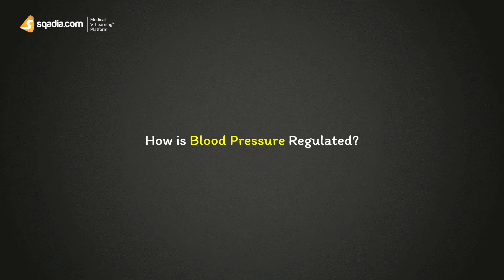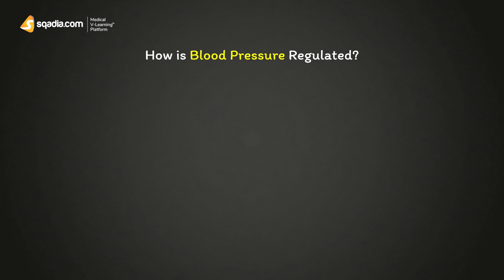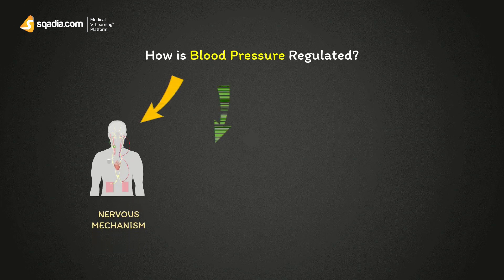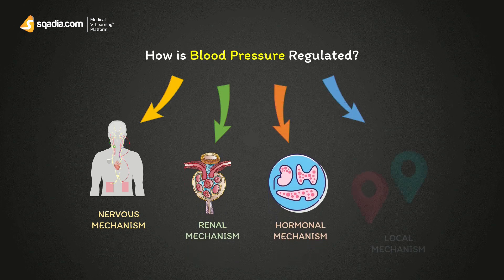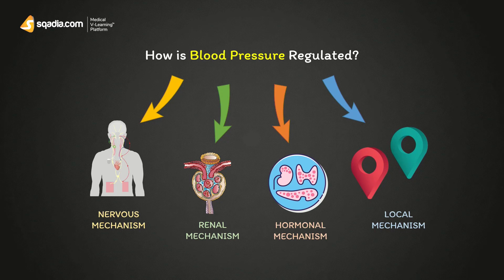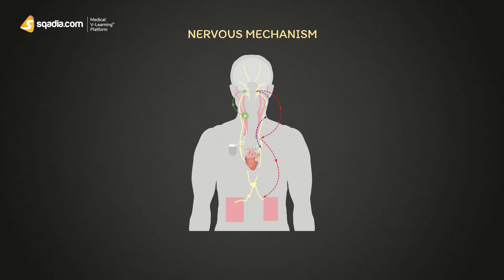The blood pressure inside our body is controlled by four major mechanisms: nervous mechanism, renal mechanism, hormonal mechanism, and local mechanism. In the nervous mechanism, BP is regulated through baroreceptors and chemoreceptors.